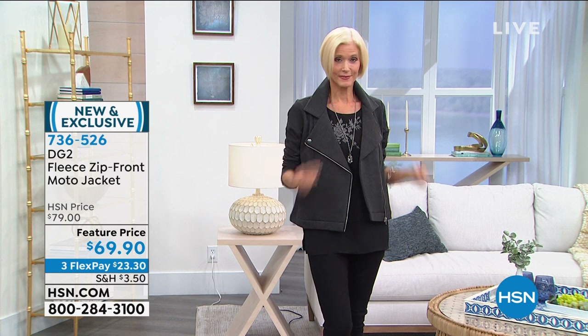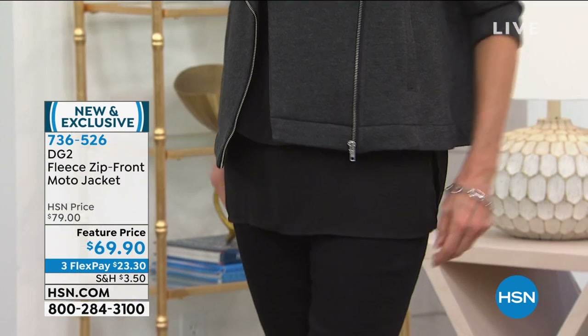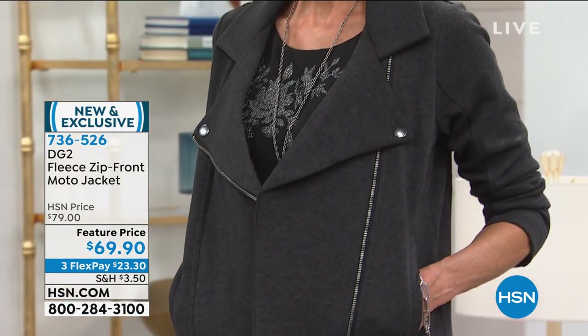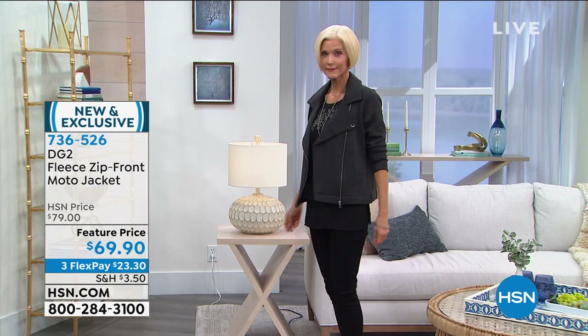Backing to this one — convertible notch collar with metal snaps. $69.90 is your price tag for that one today with three flex pay payments, which also means four payments on your HSN card of $17.48. That's all coming up a little later, with $10 off on a feature price — an incredible opportunity for everyone.